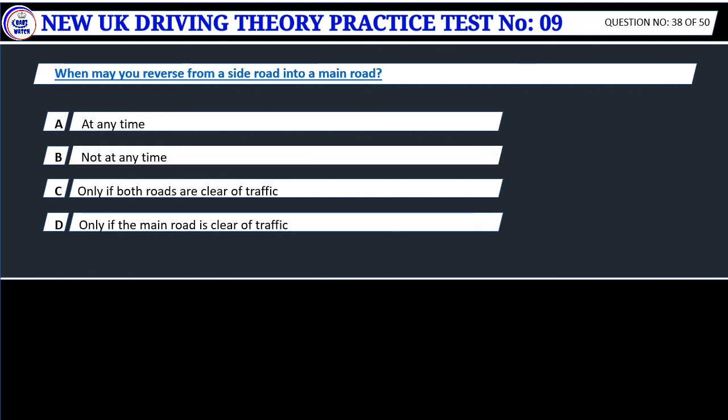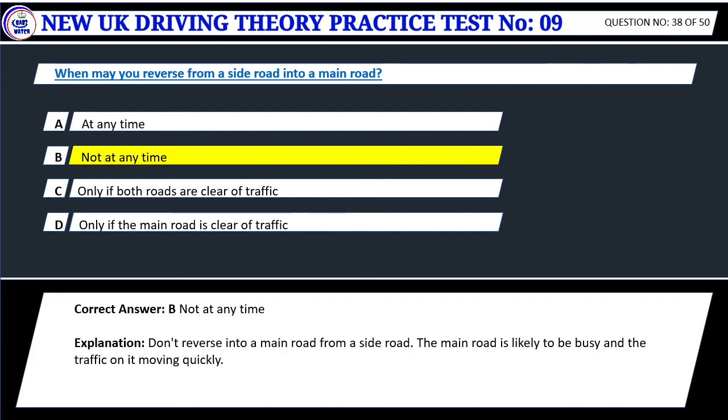Question 38. When may you reverse from a side road into a main road? A. At any time. B. Not at any time. C. Only if both roads are clear of traffic. D. Only if the main road is clear of traffic. Correct answer: B. Not at any time. Don't reverse into a main road from a side road. The main road is likely to be busy and the traffic on it moving quickly.